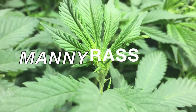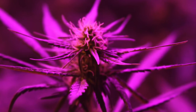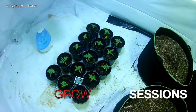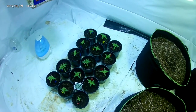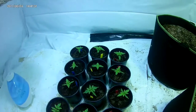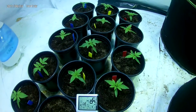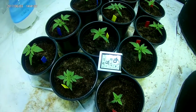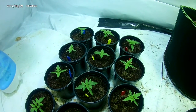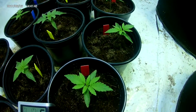What up YouTubers, Manny Rast right here. We are on the second week in the grow room from seed. Plants are looking really good — I already kind of know what I want to keep and what I don't want to keep. Babies are looking beautiful.